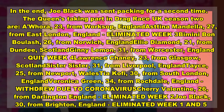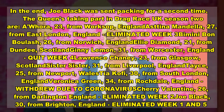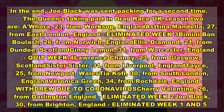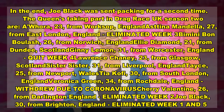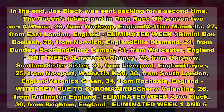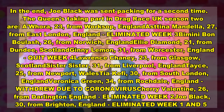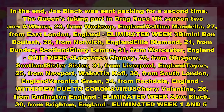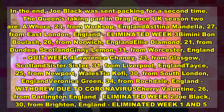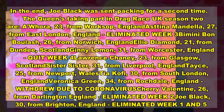The queens taking part in Drag Race UK Season 2 are: Albre, 23, from York, South England; Astina Mandela, 27, from East London, England (Eliminated Week 3); Bimini Bon Boulash, 26, from Norwich, England; Ellie Diamond, 21, from Dundee, Scotland; Ginny Lemon, 31, from Worcester, England (Quit Week 4); Laurence Cheney, 23, from Glasgow, Scotland; Sister Sister, 31, from Liverpool, England; Tayce, 25, from Newport, Wales; Tia Kofi, 30, from South London, England; Veronica Green, 34, from Rochdale, England (withdrew due to coronavirus); Cherry Valentine, 26, from Darlington, England (Eliminated Week 2); Joe Black, 30, from Brighton, England (Eliminated Weeks 1 and 5).